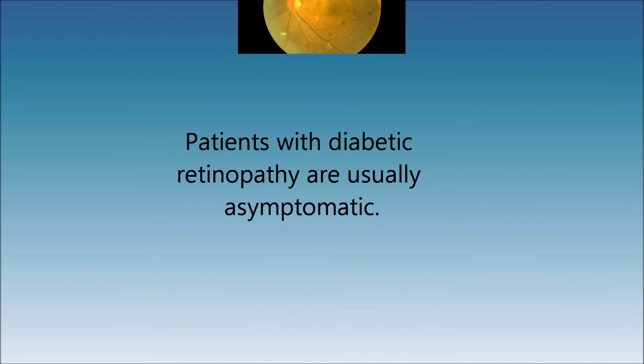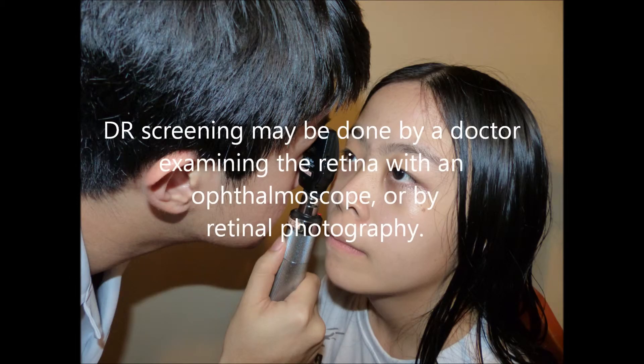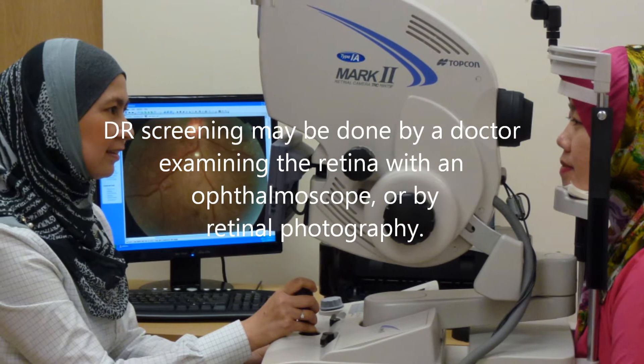In fact, many patients have very few symptoms even when the retinopathy has progressed to a sight-threatening stage. As a result, routine diabetic eye screening is necessary to identify the group at risk of visual loss. Diabetic retinopathy screening may be done by a doctor examining the retina with an ophthalmoscope or by retinal photography.